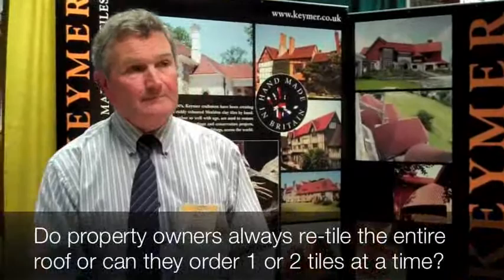Property owners tend mostly to do the whole roof. What you find is that once the tile is aged, you may get one or two that will break, and people will want just one or two tiles. These tiles will last over a hundred years, and after a hundred years, tiles are actually taken off and reused rather than discarded.